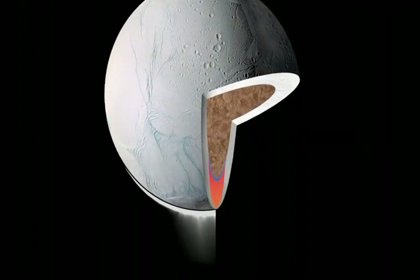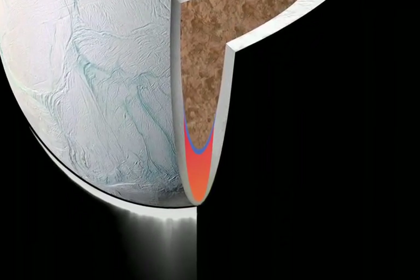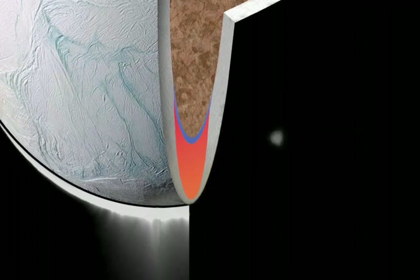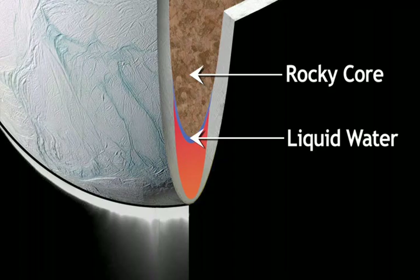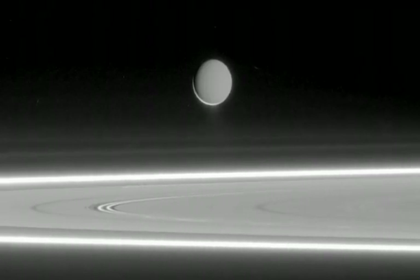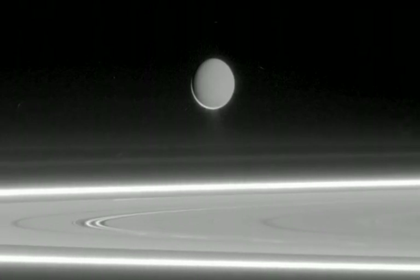That salty ocean tells us something about what might be going on inside of Enceladus to create the jets and plumes. You need water — liquid water — in contact with the rocky core to get out the sodium. You can think of the plumes as sort of the breath of Enceladus, coming out and telling us something about its interior.